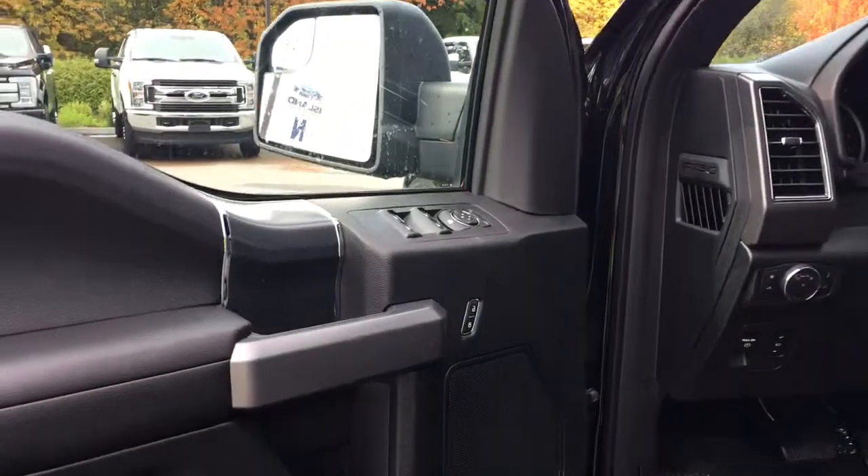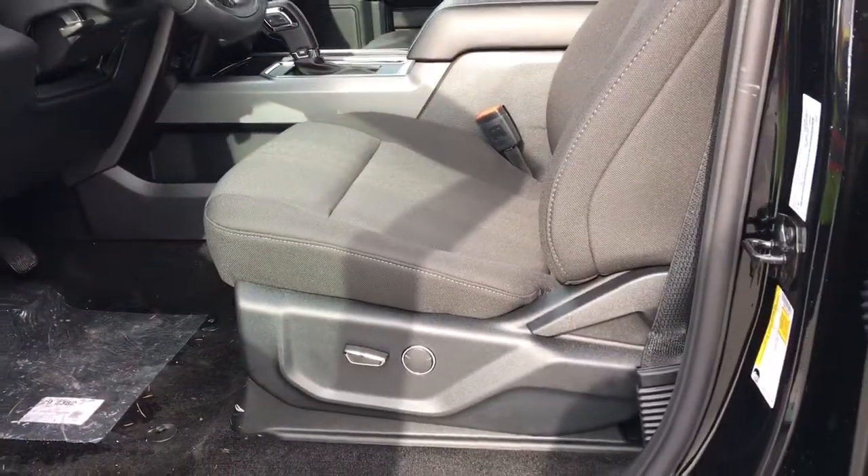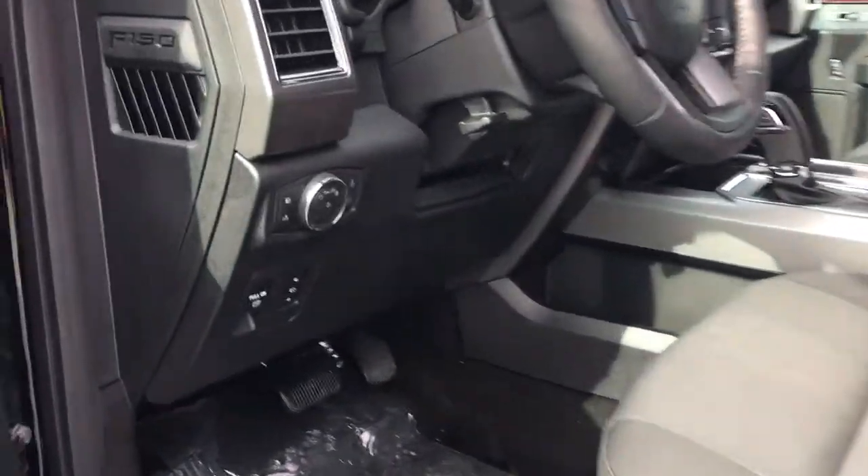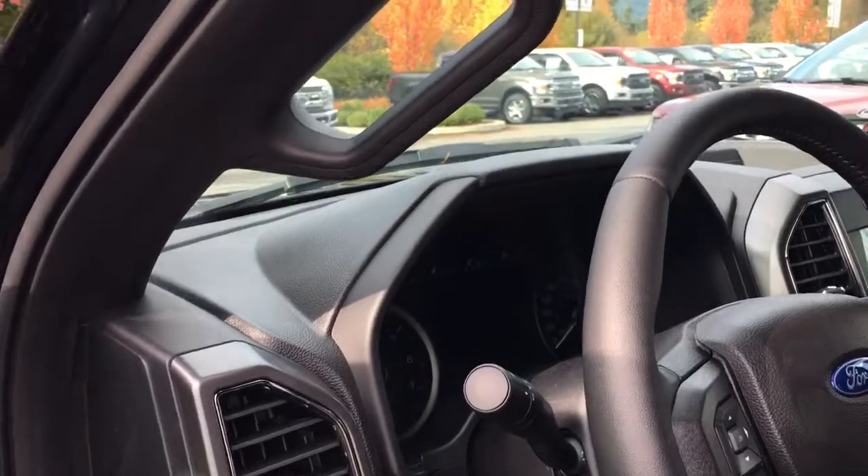Storage and speaker in the door, as well as power locks, windows, and mirrors. The driver's seat is powered with power lumbar. Your power pedals are located here, along with your lighting controls, and you have a grab handle in the body to make it easier to get in.